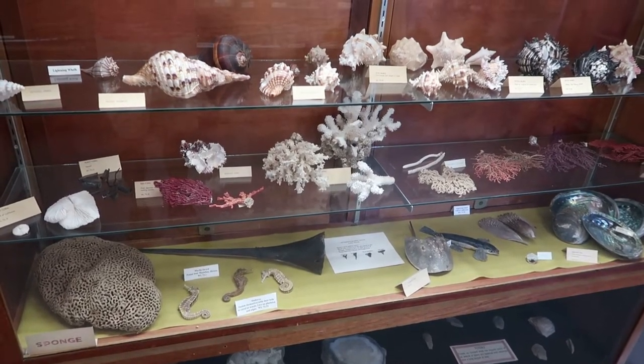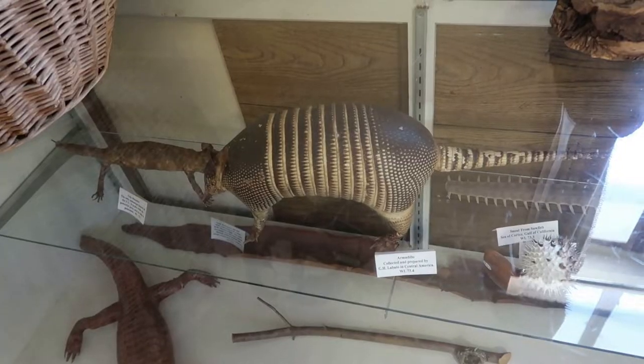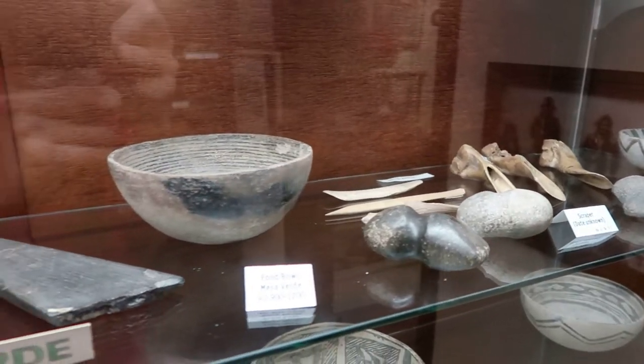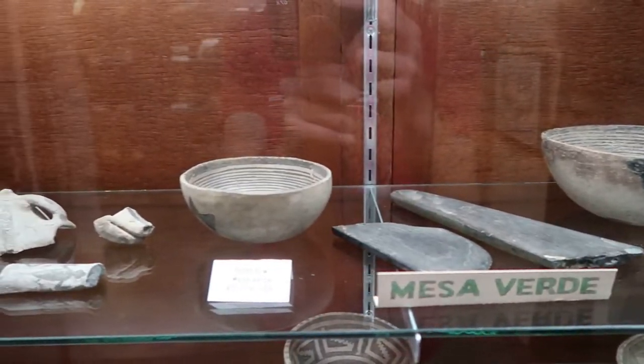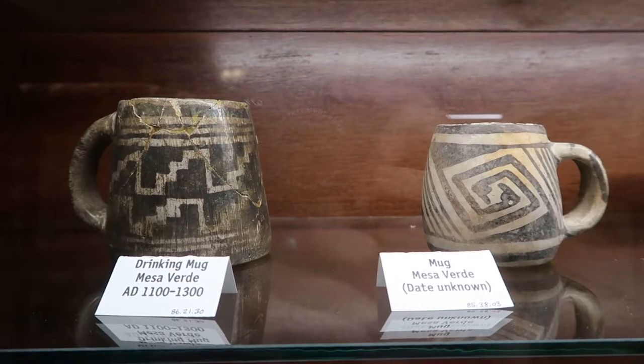There is a small natural history display featuring some seashells and taxidermy. They do have relics from Mesa Verde and some of the other ancestral Puebloan sites in the region. The incredible Aztec Ruins are not far from this museum.